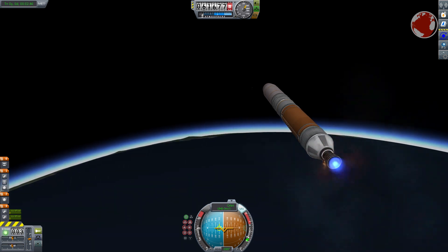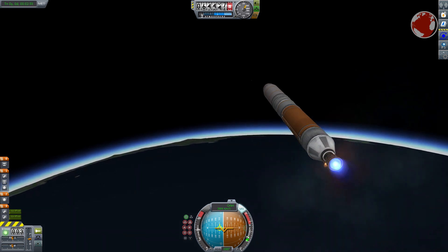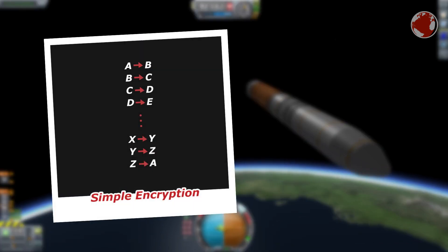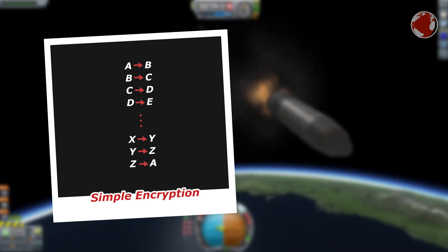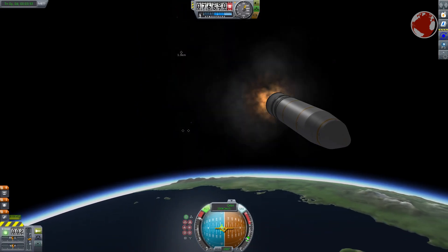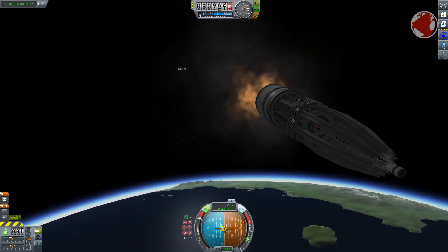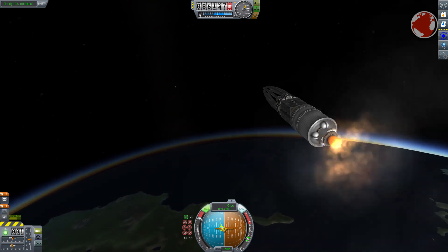Such encryption looks very complex but is at its core easy to understand. Imagine writing a letter with top secret information — to make sure only the right person can read it, you arrange a code. A simple example: shift all letters one position to the right, so A becomes B, B becomes C, and so on. A sentence like 'I will bring food and you the drinks to the party' turns into 'JXJMM' and so on. Someone not knowing the shift would think a cat walked over the keyboard.